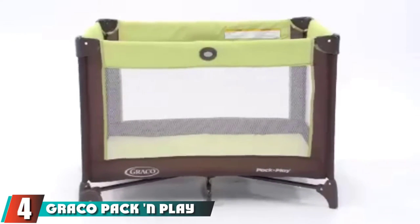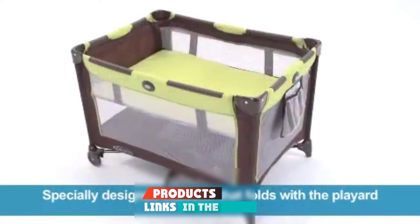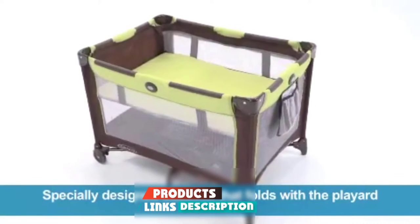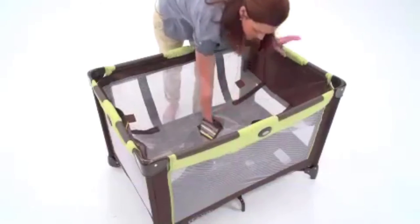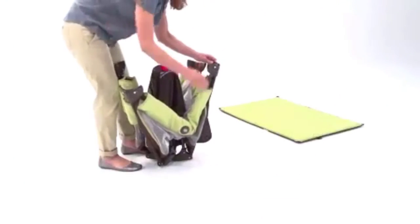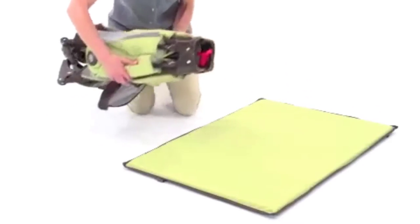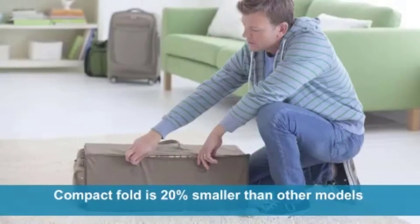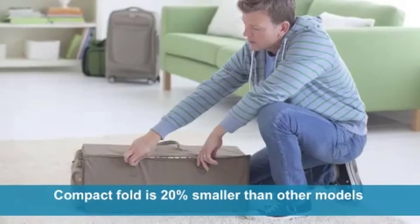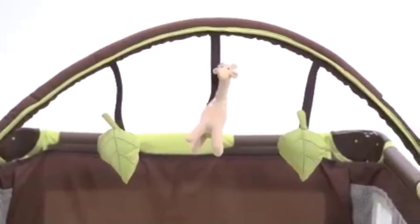Next at number four we have the Graco Pack and Play On the Go bassinet. The Graco Pack and Play On the Go is a versatile option for sleep and play. This budget-friendly travel crib comes standard with the pack and play, making it useful from newborn through toddlerhood. The On the Go is easy to move from room to room with two wheels and comes with a toy bar and a storage bag suitable for travel. While the Graco is heavy, large, and harder to use, its price point and versatility as both a bassinet, playpen, and travel crib are hard to beat.